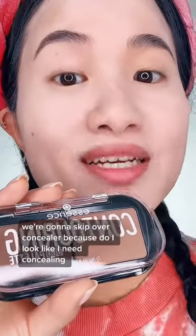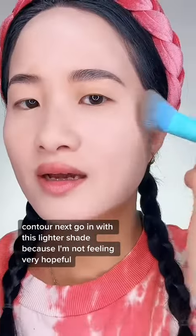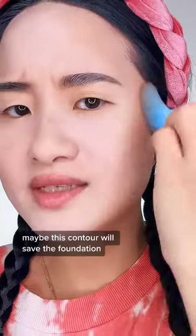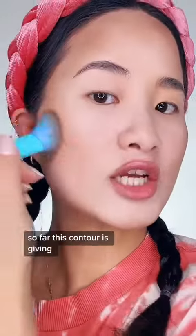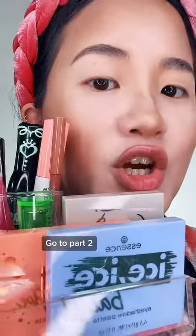We're going to skip concealer — do I look like I need it? On to contour. I'll try the lighter shade first... not feeling hopeful. Maybe the darker shade. Maybe this contour will save the foundation. And honestly, this contour is giving! This is the best nose contour I've ever done — go to bar two!